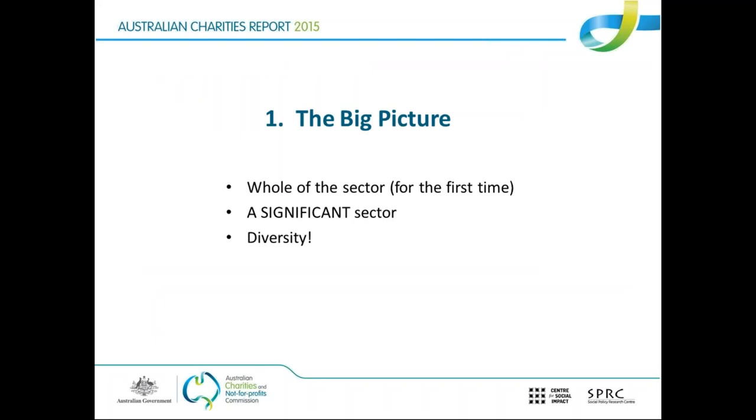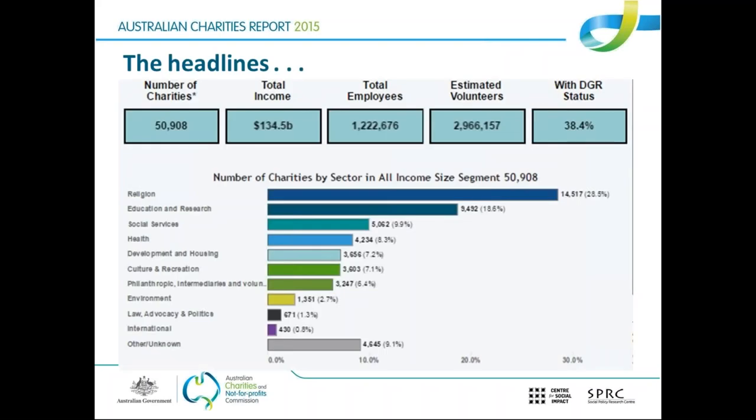Having a look at the report's bigger picture — the first big message is that it's a very significant sector. It makes a huge contribution to Australian society, helps people all over the country and the world, is a major employer, a big recipient of income, and a big source of expenditure on delivering services. The report found that income is about 8% of overall GDP — a stat that most people would find surprising. The total income shown on screen is $134.5 billion.